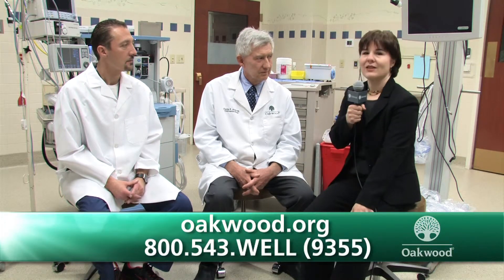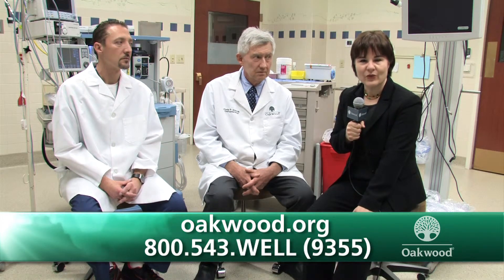Dr. Borrego, anything else you'd like to add? This is truly a team effort from point of entry to point of discharge. Our objective as a team is to make patients feel not as if they're having a surgical procedure, but that they're coming somewhere where they can entrust themselves and their family to a pleasant, safe, and high-quality experience. I want to thank Dr. Charles Sloan and Dr. Ricardo Borrego for your time. For more information, you can go to our website or call 800-543-WELL.